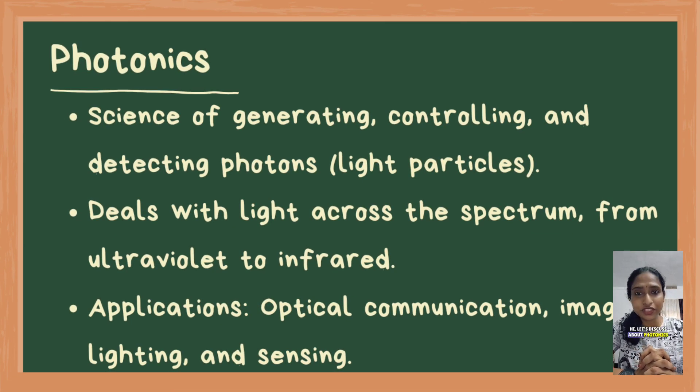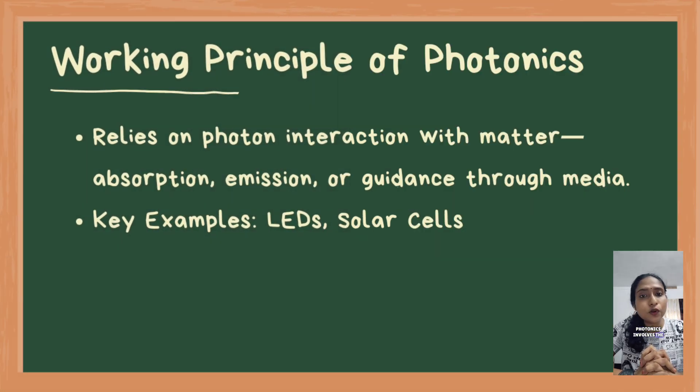Let's discuss photonics. It is the field of science and technology that focuses on the generation, control, and detection of photons — the fundamental particles of light. It plays a crucial role in various modern applications including optical communication, imaging, lighting, and sensing.